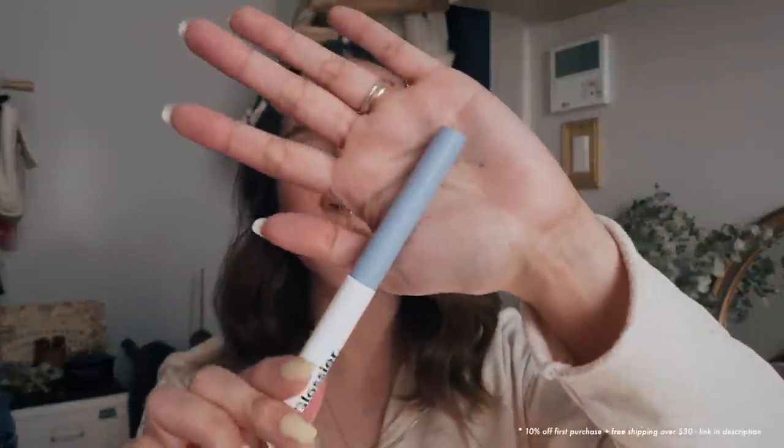How much product is in this? 3.5 ml or 0.11 fluid ounce. I don't know why I bothered checking because it's not like I really understand how much 3.5 ml is. And this shade is called Pool — it's a really nice blue. I'm not the biggest fan of blue eyeshadow but I'm excited to try it out.